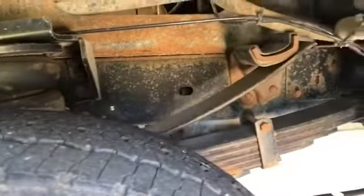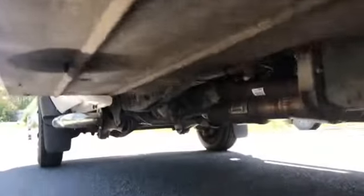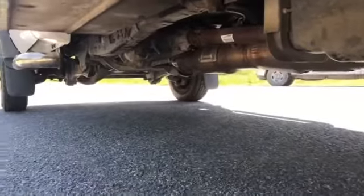Here's a shot of the undercarriage — nice and dry up underneath.